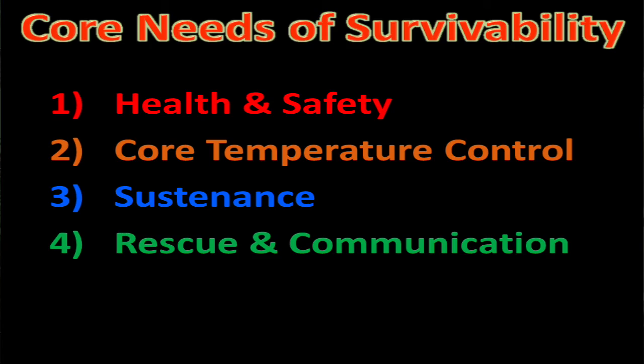Hello YouTubers, welcome to Field Skills. Today's video is part of my urban survival series and we're going to talk about the first aid kit — a key component to core need number one, which is our health and safety.